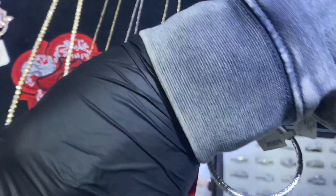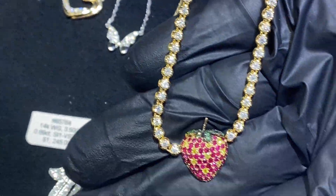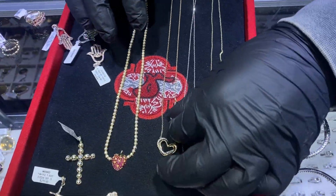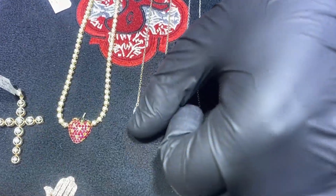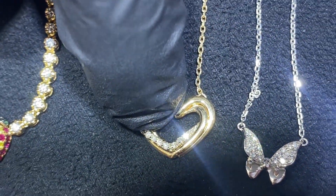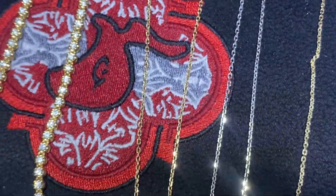We have the strawberry pendant with a diamond chain — beautifully done. And this beautiful heart pendant, item number 66213, available in white, yellow, and rose gold. It comes as a set.